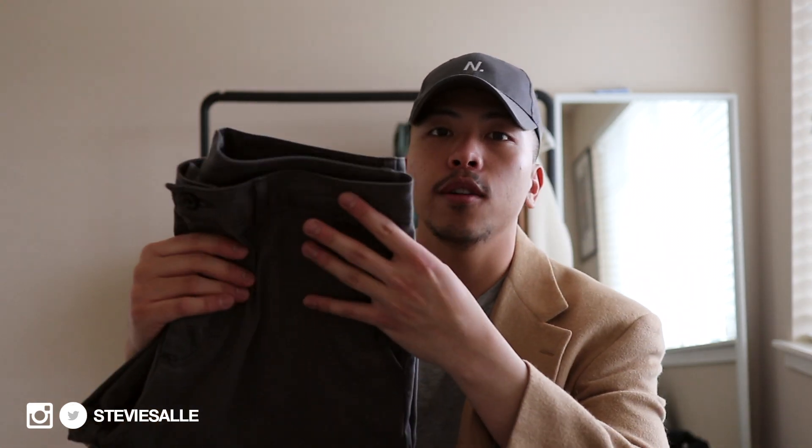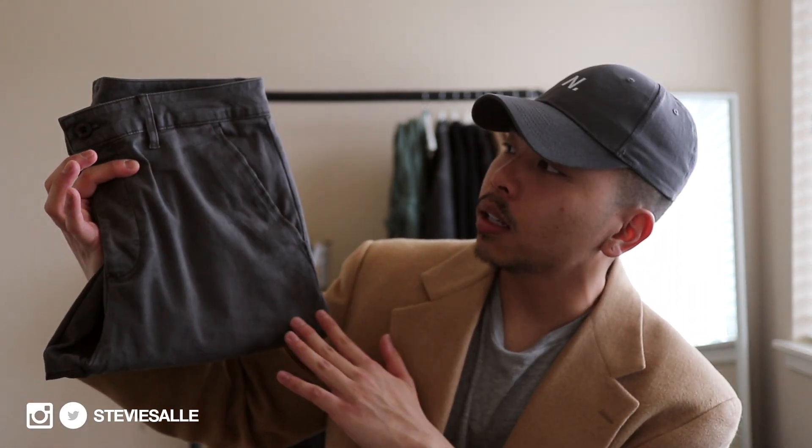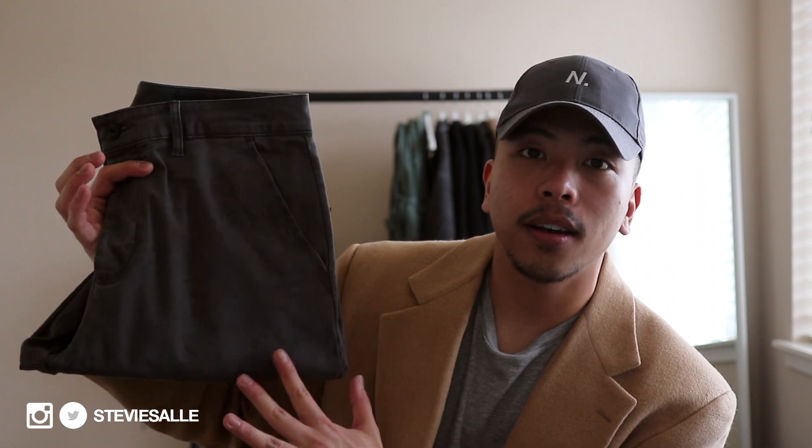I also picked up a super simple black beanie because I don't have an essential black one. If you've been watching me, you know I live in my ASOS fisherman beanies. I also picked up a pair of chinos in a really nice almost worn-in washed charcoal gray color. I really like these because the fit is perfect — not too slim, not too baggy — and this wash gives off a nice worn-in, almost vintage-esque vibe. Perfect for spring.